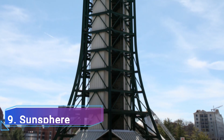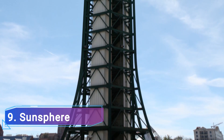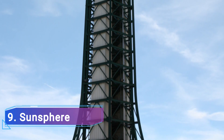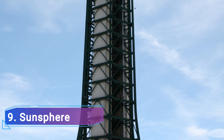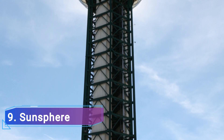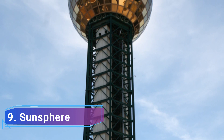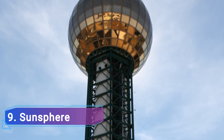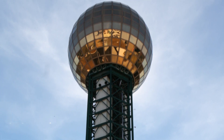9. Sunsphere. An enormous geodesic sphere was built for Knoxville's 1982 hosting of the World's Fair. The Golden Ball, also known as the Sunsphere, is mounted on a tower and rises 266 feet above the surface of the Earth. The Sunsphere is still a well-liked attraction some 40 years later.